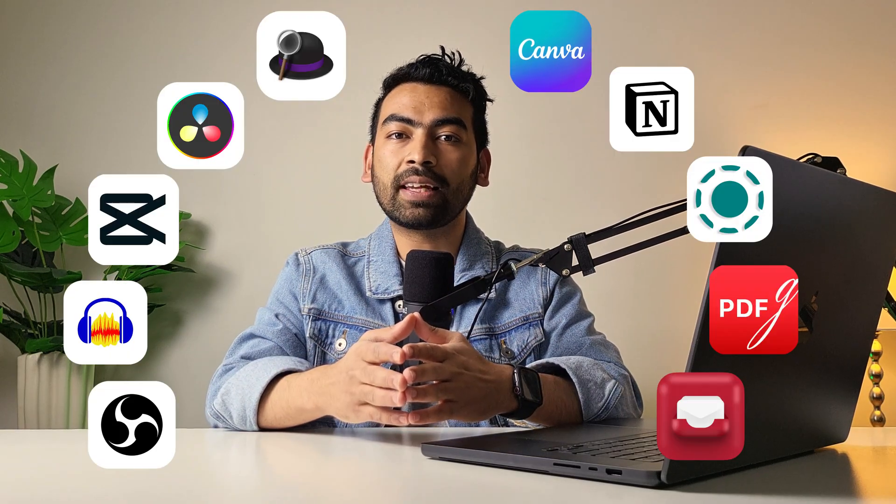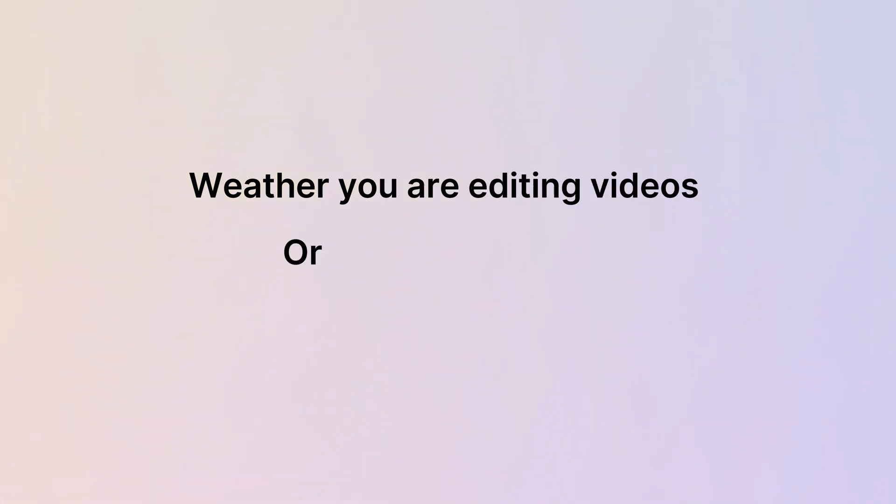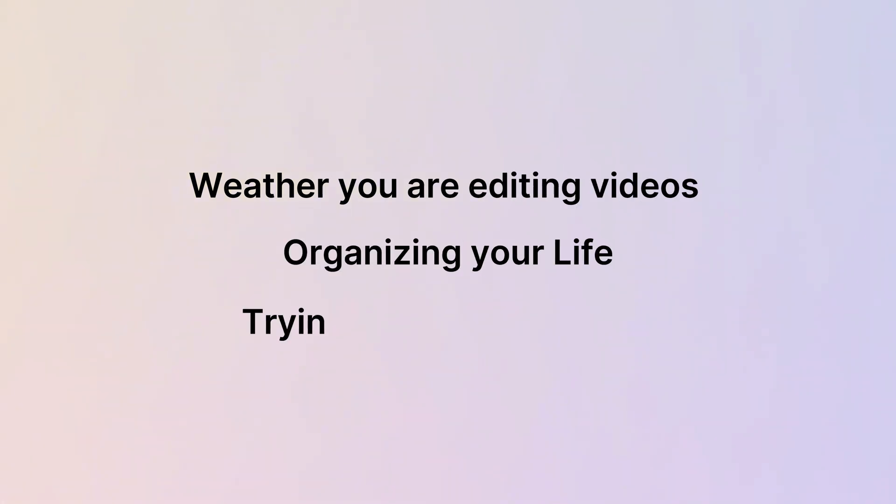Today I'm going to walk you through 10 amazing apps for your MacBook that are perfect for content creators like me and you — whether you are editing your videos, organizing your life, or just trying to stay productive. Stick around till the end for some honorable mentions that you may not want to miss.